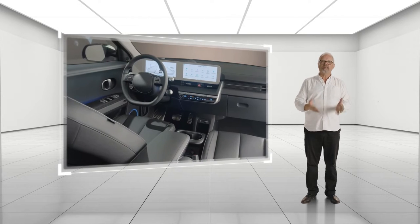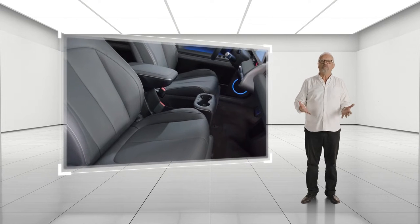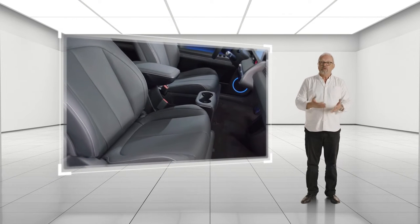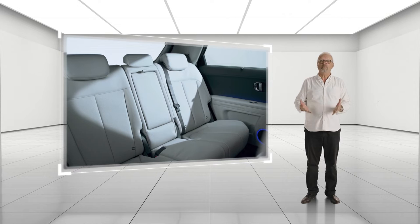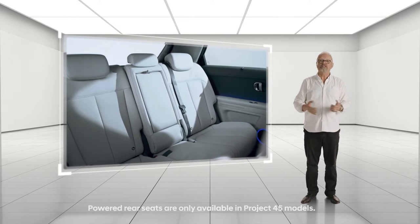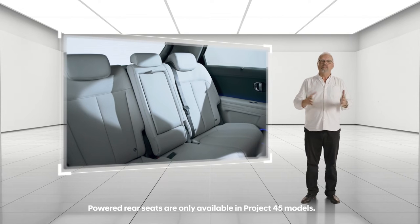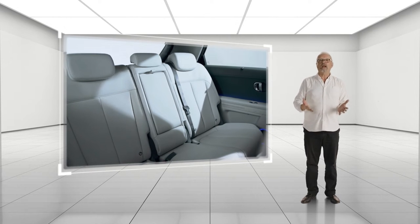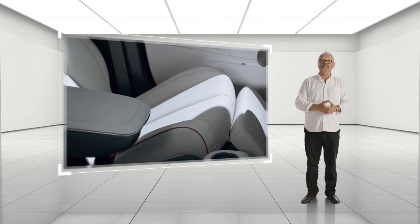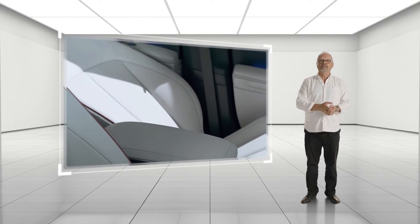Inside, the sense of space continues. The completely flat floor makes it feel open, with plenty of leg room. The rear seats slide forward and back so passengers can get comfortable or create more space in the boot. On the Ultimate trim with Tech Pack, these are powered. This Tech Pack also gives you relaxation seats in the front row, should you need to take a break on long journeys.